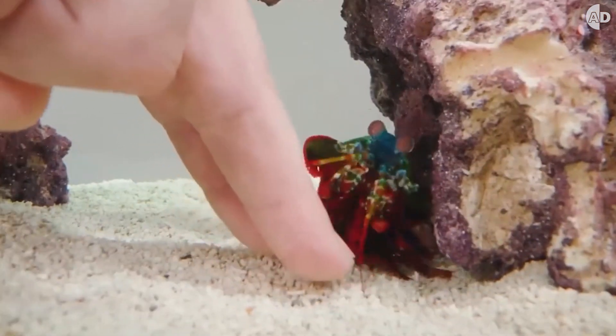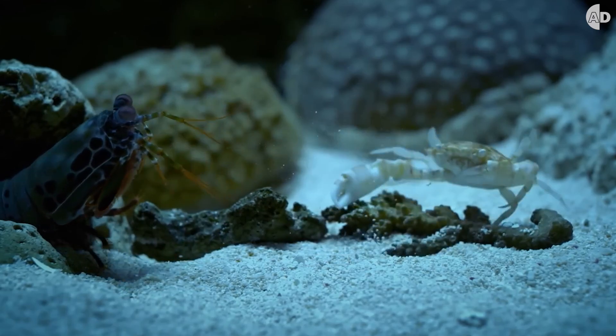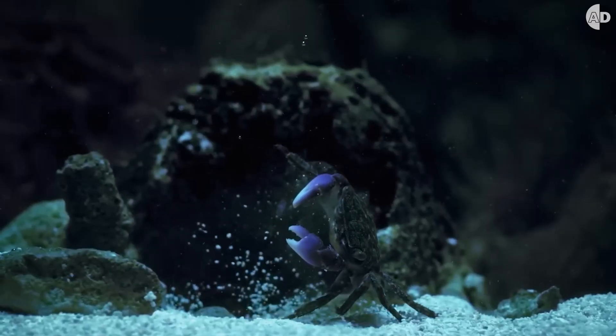That's the equivalent of humans punching through steel. Its arm moves forward with the same acceleration as a .22 caliber bullet and creates a punch that is 100 times stronger than its weight. It's so fast that it creates cavitation bubbles with shockwaves that stun or kill prey.